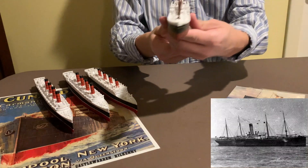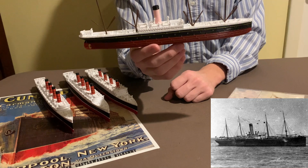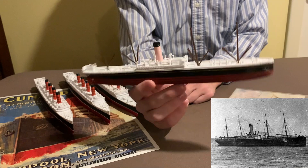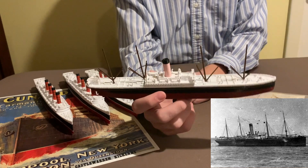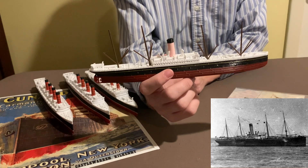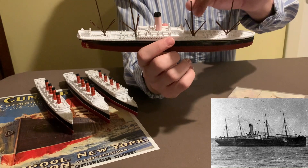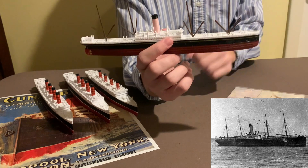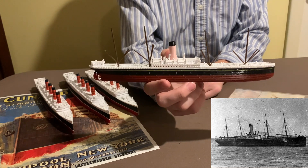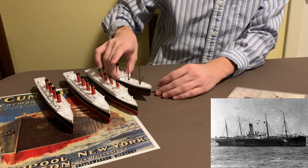Here we have the SS Californian, the ship that was the big 'what if,' as it's called on the website. This vessel is a gorgeous recreation. This is the vessel that ignored Titanic's distress calls. The four masts here were sent along with it, but I had to add them myself — they're not glued in or anything, you just stick them on there and they're firm. So yeah, incredibly high quality. I believe this is the P&O line — correct me if I'm wrong — but yeah, one of the most hated ships in the community.